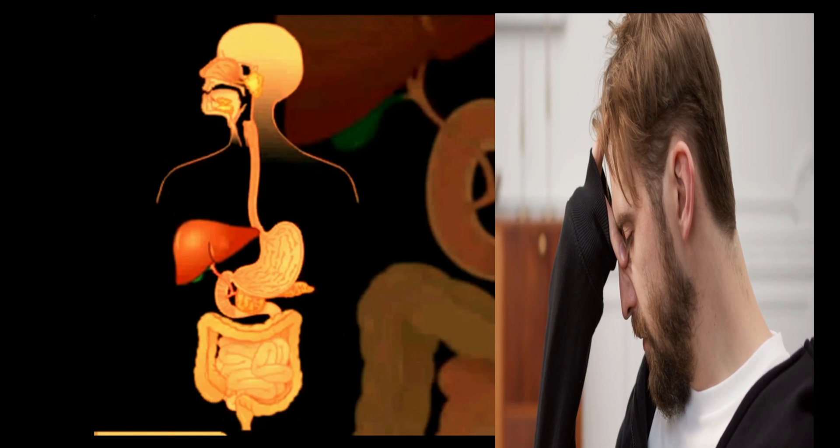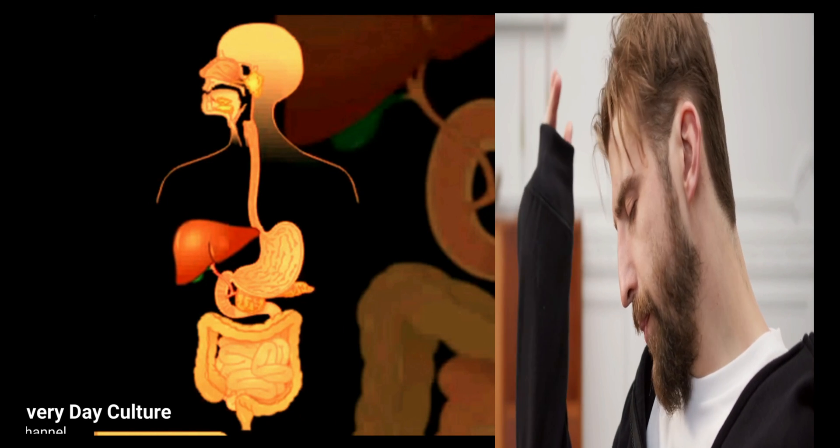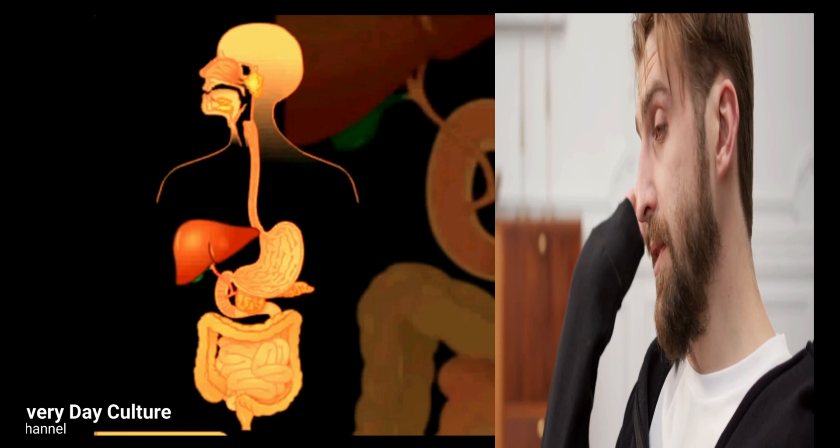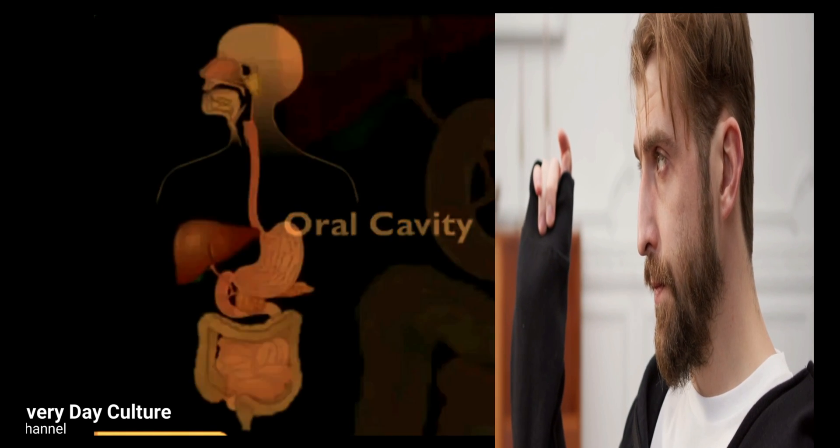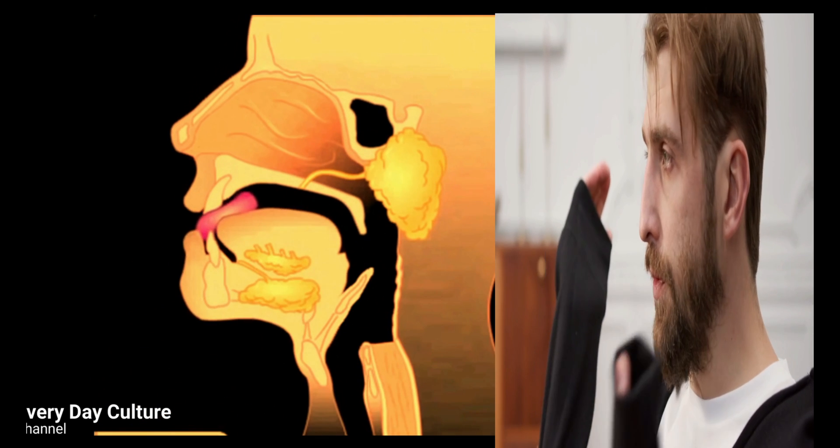Mechanical digestion begins in the mouth as the food is chewed. Chemical digestion also begins in the mouth when food mixes with saliva. Saliva contains an enzyme that begins the breakdown of carbohydrates.